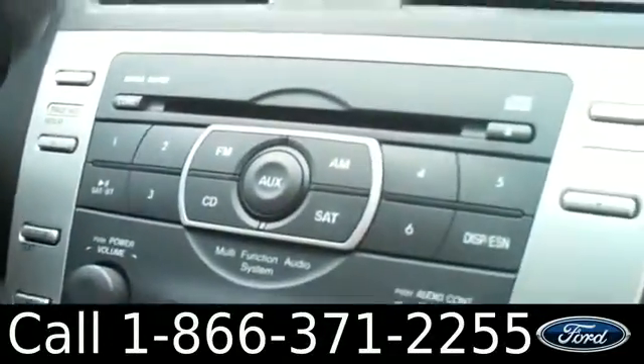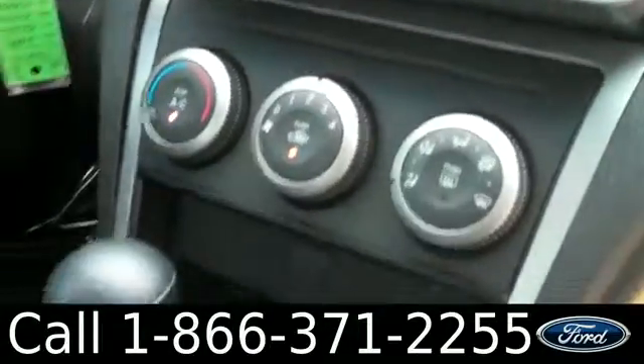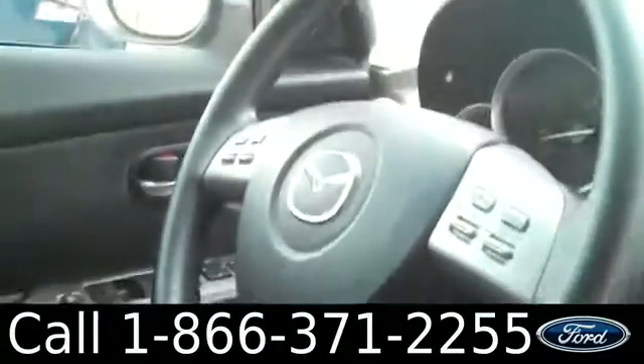The inside is in great condition. You have cloth interior, a lockable glove box, AM/FM radio with a CD changer. You also have satellite radio and an auxiliary port. There are your climate controls. It is an automatic with cruise control, powered locks, windows, and mirrors.